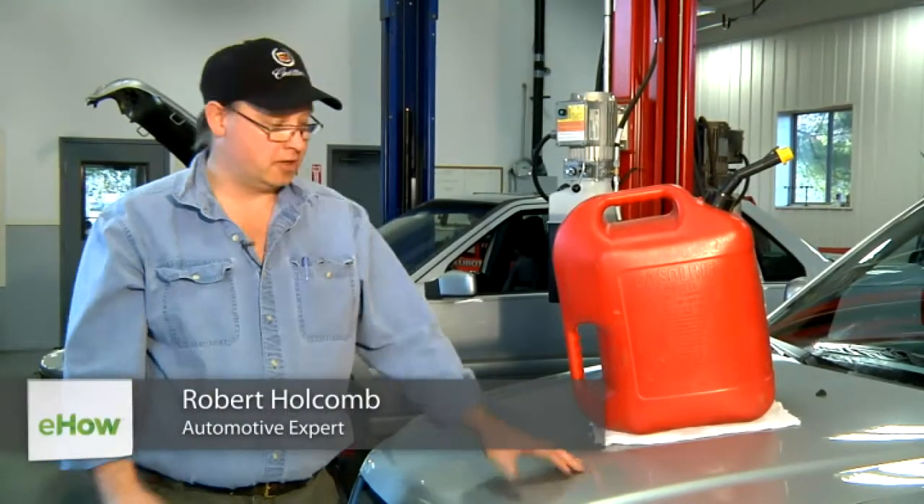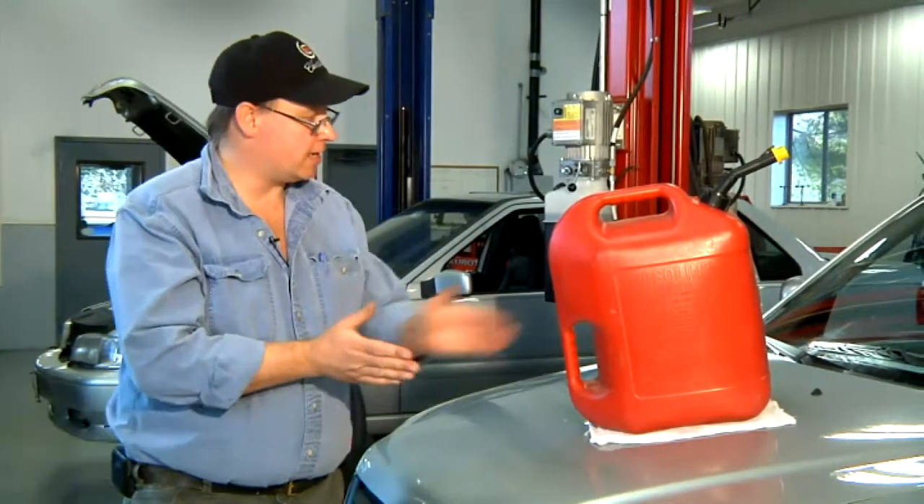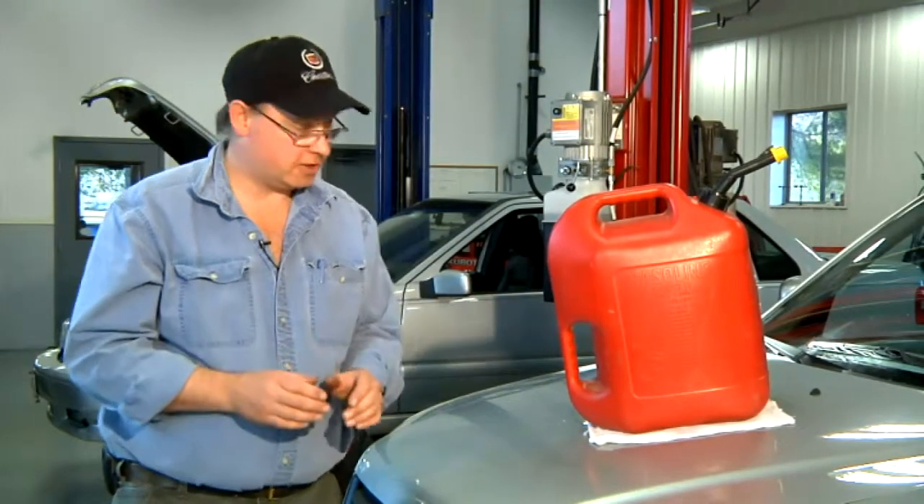Hi, I'm Bob Holcomb from Apex Automotive in Great Barrington, Massachusetts. Today we're going to talk about how to calculate how many gallons of gasoline you'll need to drive a specific distance.